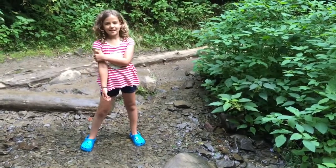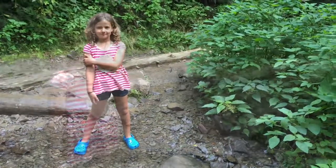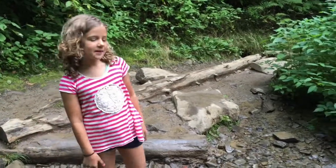Today I'm going to teach you how to find salamanders in the Smoky Mountains. I'm going to teach you where the hiding places are for salamanders.